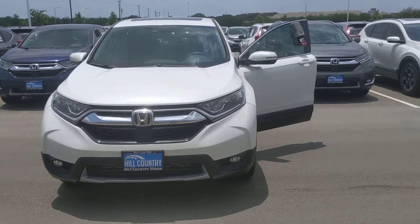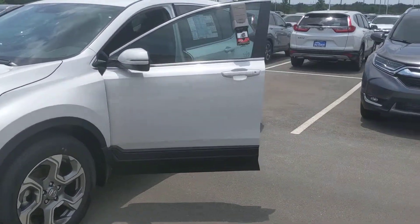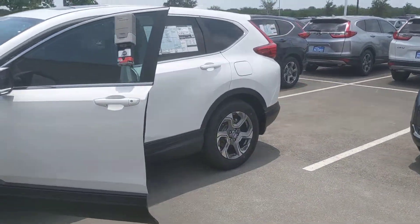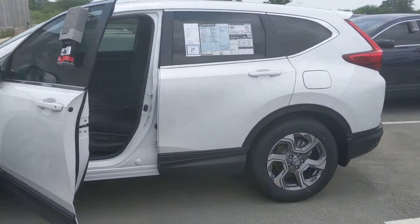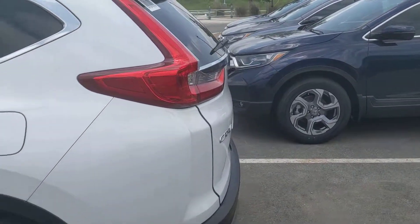This is Crystal White Pearl with a black interior. It is priced to move. It's a great vehicle. They are a blast to drive. They're very smooth. It's a great ride with great turn radius.